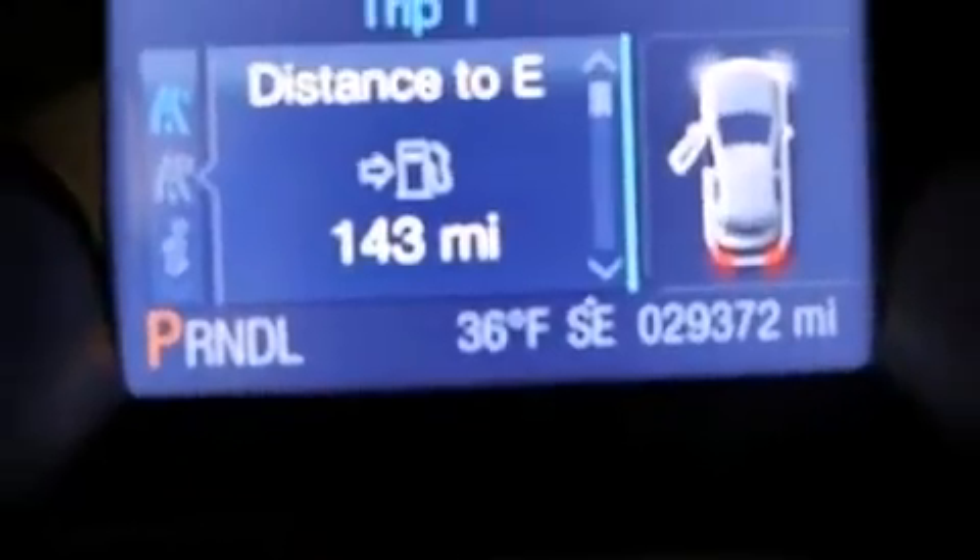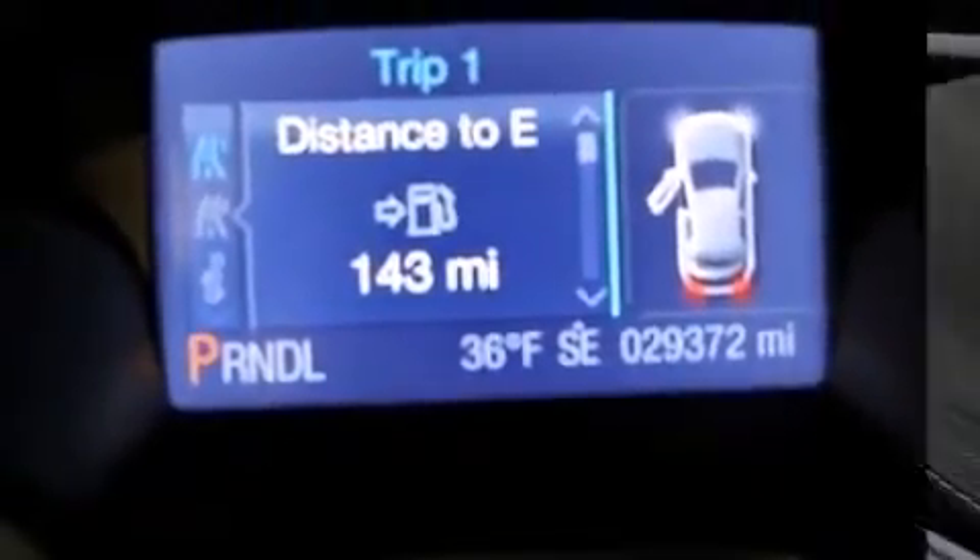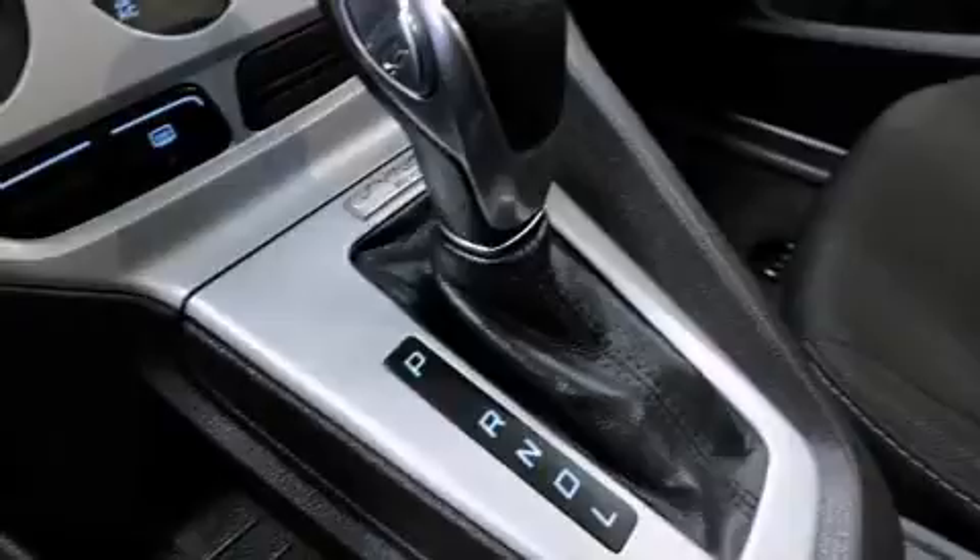Additional safety features include traction control, ignition disabling, and ABS brakes. Brake Assist technology provides extra pressure when applying the brakes.